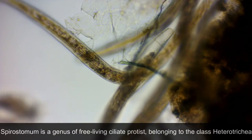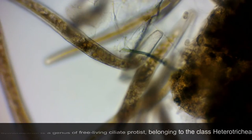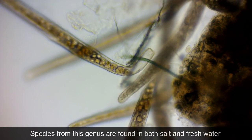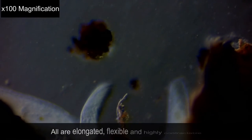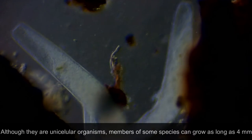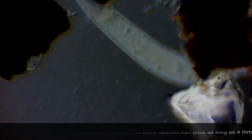Spirostomum is a genus of free-living ciliate protists belonging to the class Heterotricha. Species from this genus are found in both salt and fresh water. All are elongated, flexible and highly contractile. Although they are unicellular organisms, members of some species can grow as long as 4 mm.